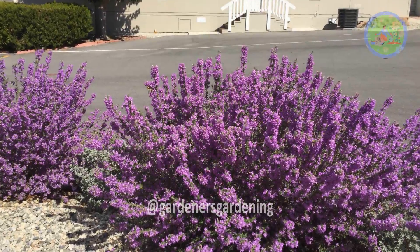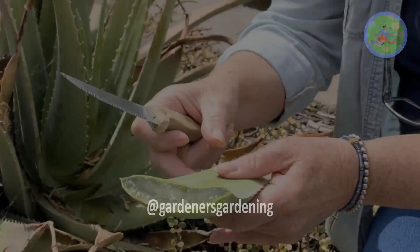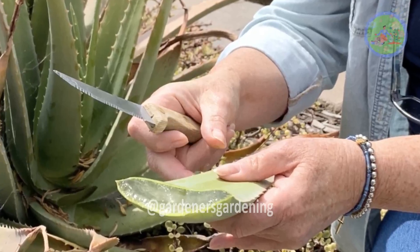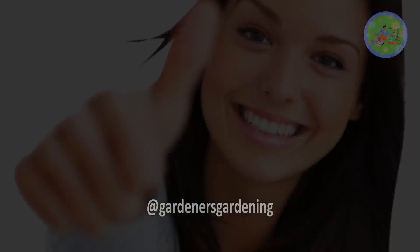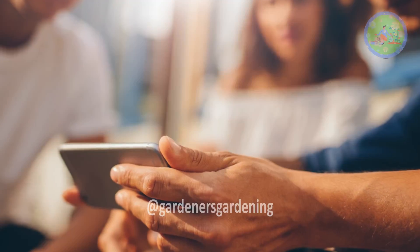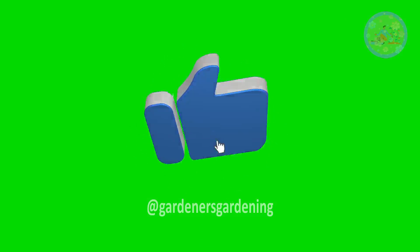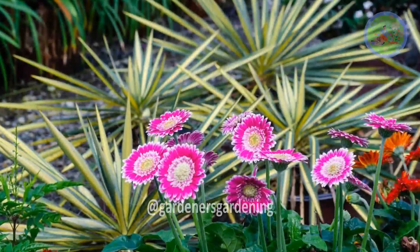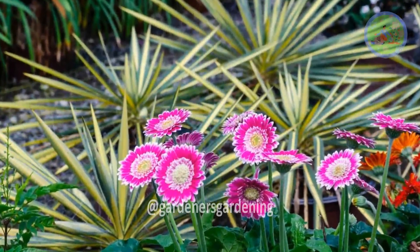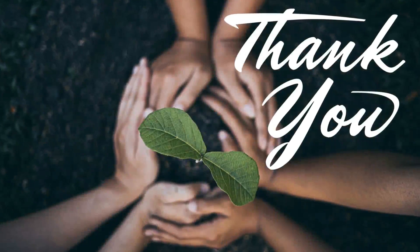Choose some of these plants and grow them in your garden — they are the best choices if you live in hot desert areas. If you like this video and it helps you, please click the like button. Share it with your friends and family and subscribe to our channel for more videos. Remember to take care of your green friends and keep them happy. God bless you and thanks for your time.